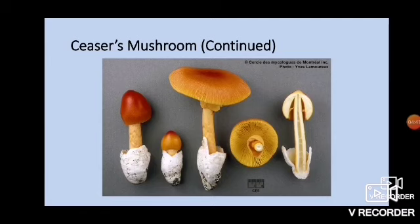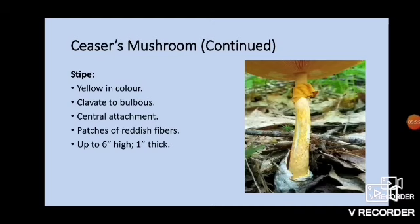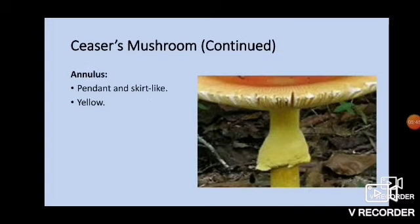Here's a size reference, and I believe these photos are taken from Quebec, so it's possible we're looking at the same species when we find this here — a northern species. The gills are yellow to yellowish-orange, free from the stipe, crowded together, with short gills present between them, and they produce a white spore print. The stipe is yellow in color, clavate to bulbous — you can see it's kind of clavate going down but then has a big bulb at the end. It forms a central attachment to the cap, has patches of reddish-orangish fibers, and grows up to about six inches high and up to about an inch thick.